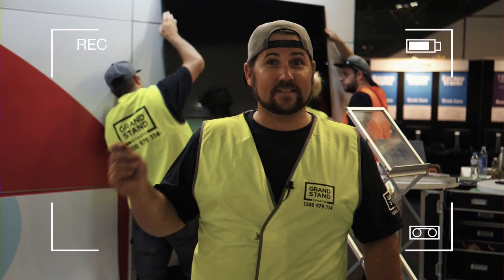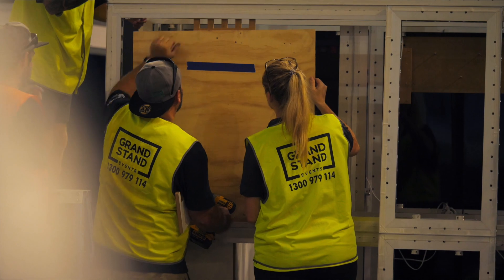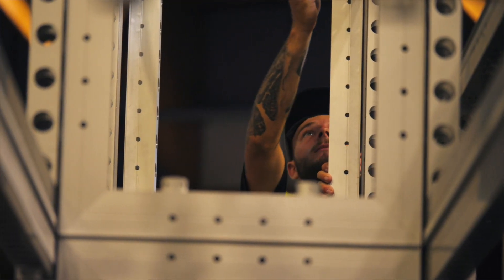So the Qantas stand is a six meter by three meter stand, three meters tall. We've built it out of our aluminium walling system so it goes in nice and quickly.